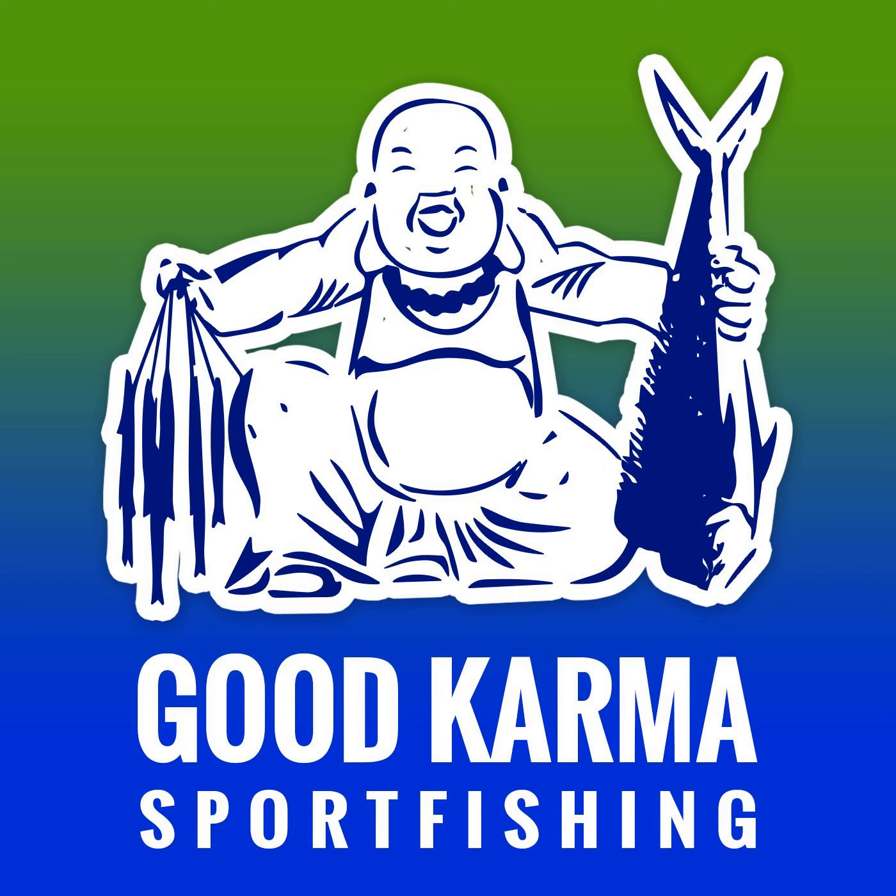Welcome to the Good Karma Sport Fishing Podcast. I'm your host, Captain Ryan Van Fleet. Hey guys, thanks for tuning in. Tomorrow is grouper opener — super excited. Just a lot of fish out there to be caught.